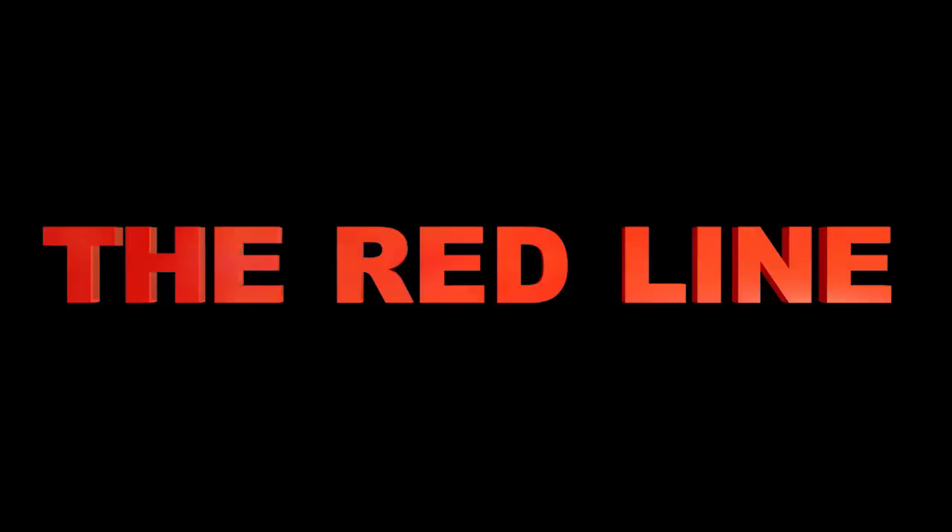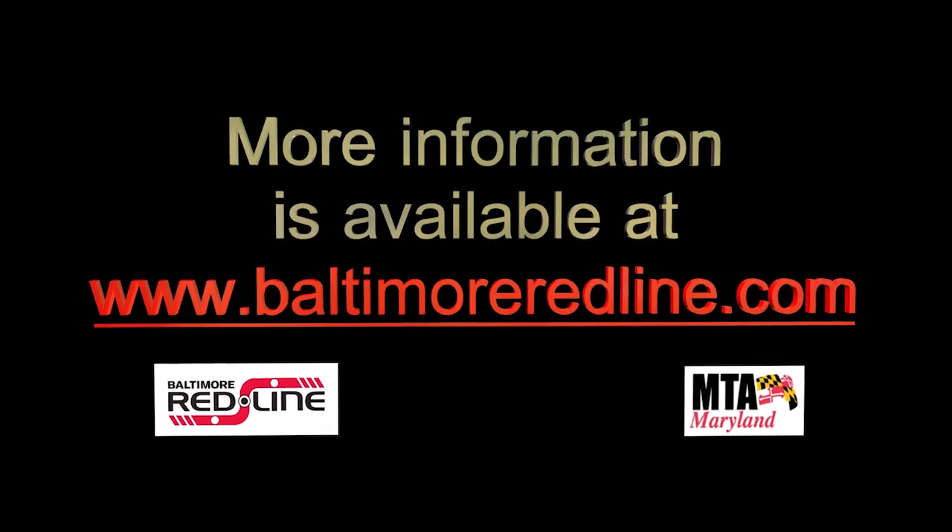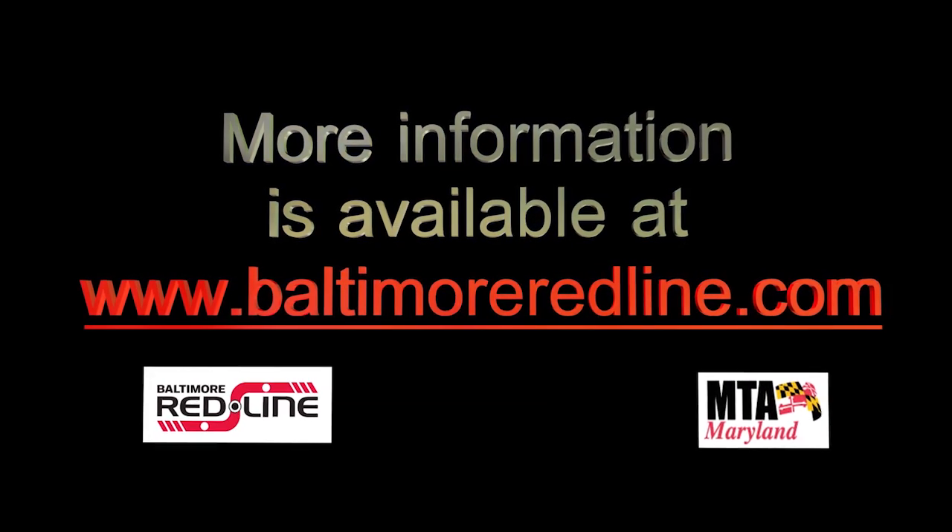It's an ambitious project that will improve our transportation options. The Red Line — your transportation ticket to a better tomorrow. For further information, visit our website at BaltimoreRedLine.com.